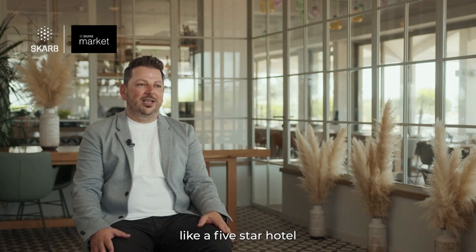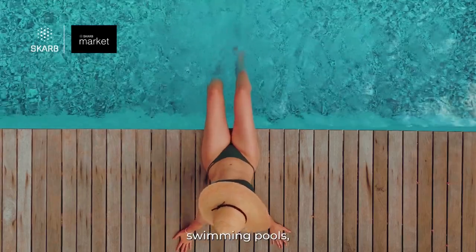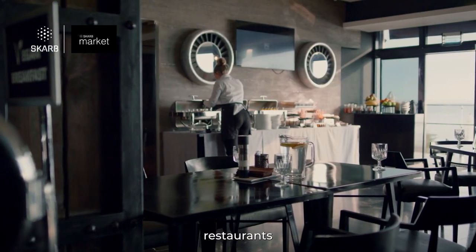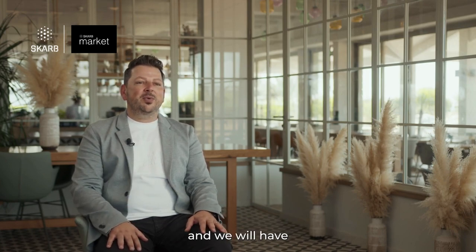We will have all kinds of facilities like a five-star hotel, there will be swimming pools, fitness, sauna, hammam, bars, restaurants, and we will have services like property management services and rental management services, which attracts our investors a lot.